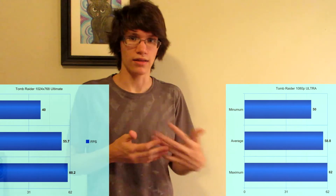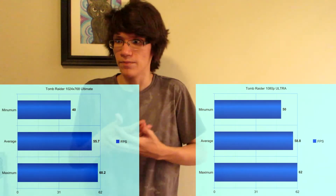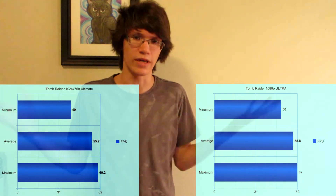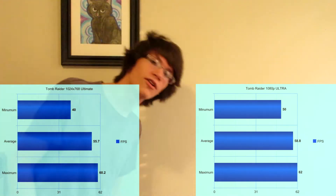We ran games in two resolutions: 1080p and 1024x768, because my brother uses a TV that scales that resolution the best, so that's what he plays at. We ran Tomb Raider 2013, Shadow of Mordor, BioShock Infinite, and a bit of other games without graphs, like Left 4 Dead 2, Witcher 3, State of Decay, Skyrim, Minecraft, and Fallout New Vegas.